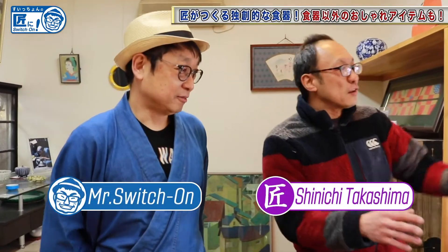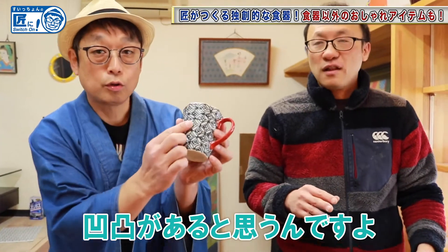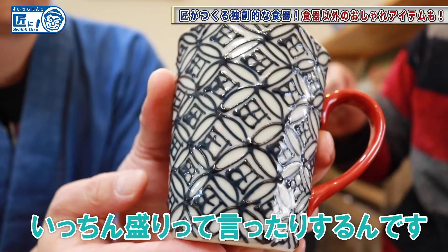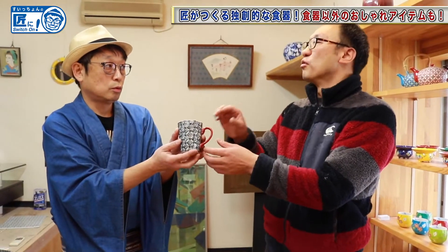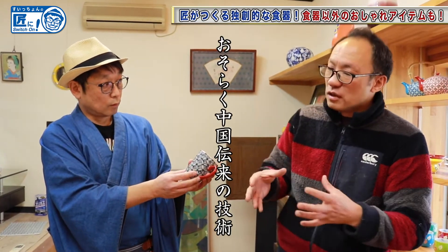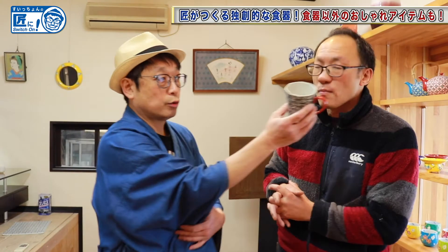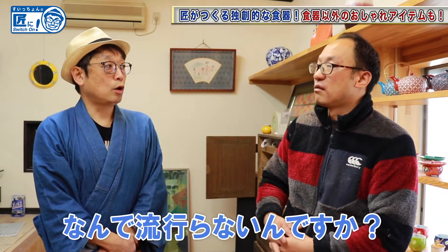Please change this product. Can you see the unevenness on the surface? Yes, I can. This unevenness is a technique called Ichin, also called Ichin Mori. Where did this technique come from? I think the original is probably from China. This has been passed down to Japan, and there are various methods in each production area. There are relatively few people who do it.